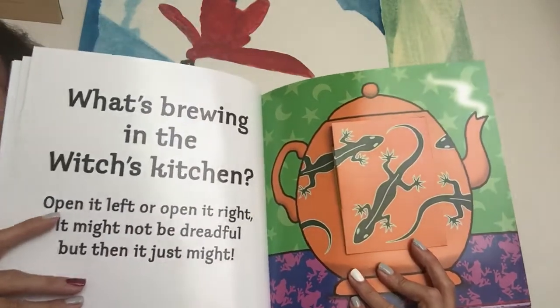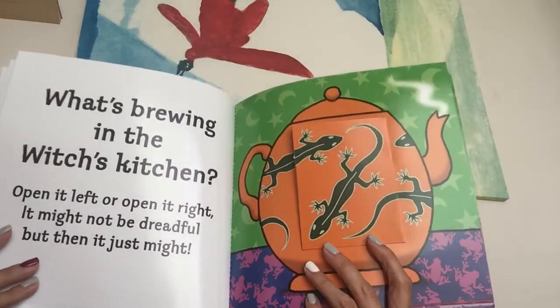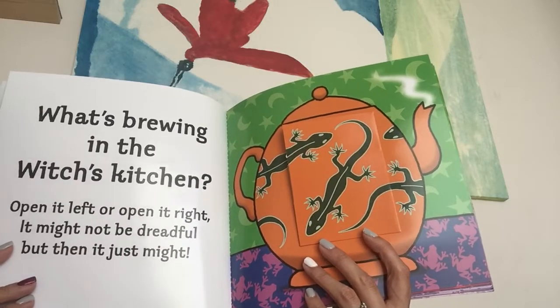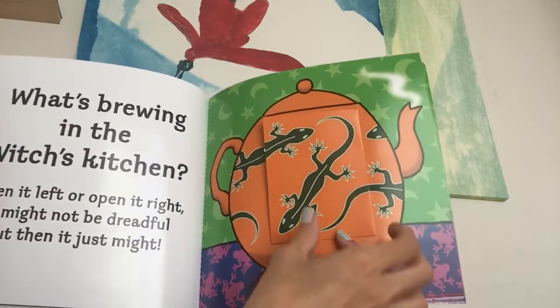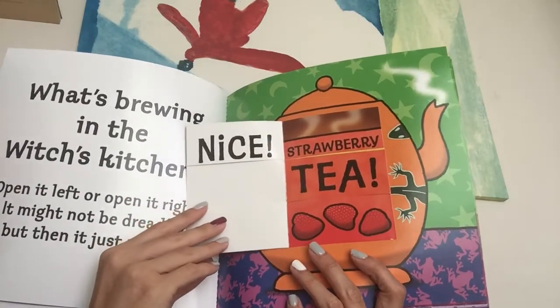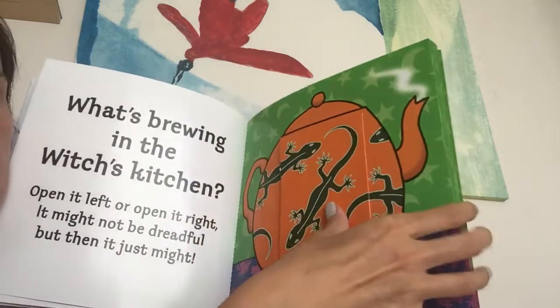What's brewing in the Witches' Kitchen? Open it left or open it right? It might not be dreadful but then it just might. Let's open it left. Strawberry tea! Nice! Yummy, yummy.